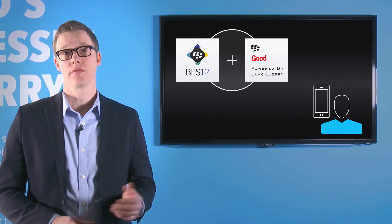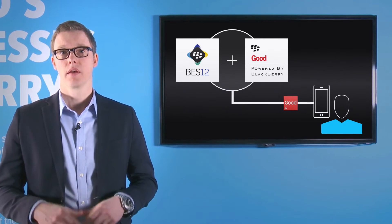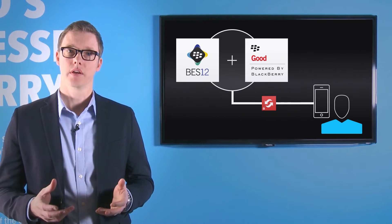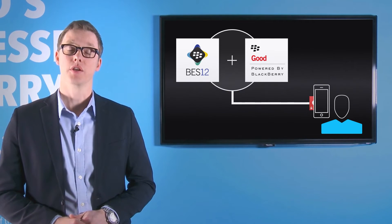With BES12.4, we took the first step of allowing you to leverage the powers of the BES12 platform with the productivity, security, and workflows that the Good Dynamics platform provides you and your users. As we move forward with new versions of BES, you'll see us more tightly integrate and couple these two products together so that they truly provide the best-in-class enterprise mobility management platform that you and your users need.